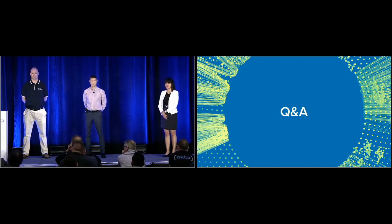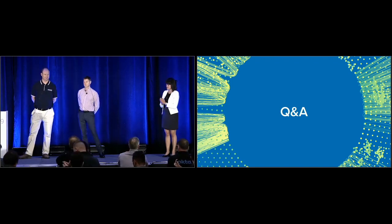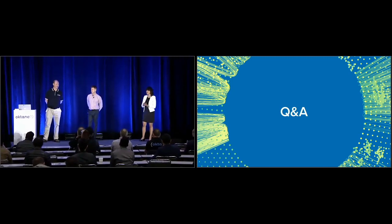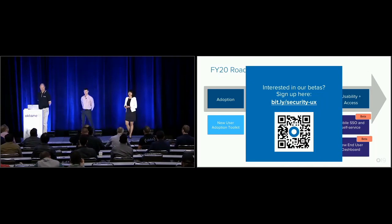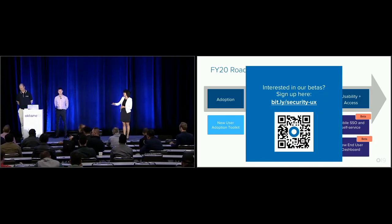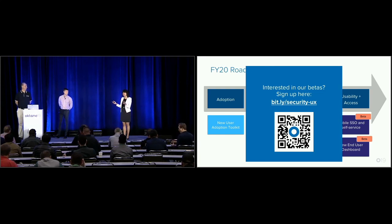We probably have time for just one more question before we wrap up the session. Thank you to our presenters and thank you for attending. If you would like to see the demo, please contact us and leave your details, and we can connect you with those resources. Let's put another round of applause for Andrew and Cameron.